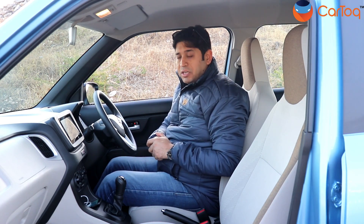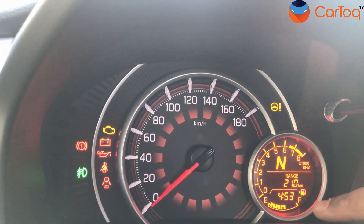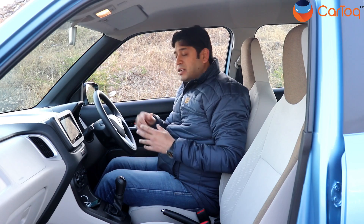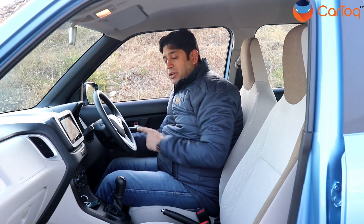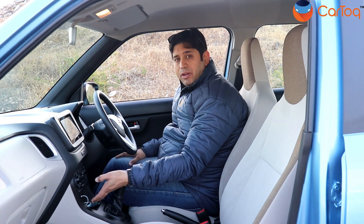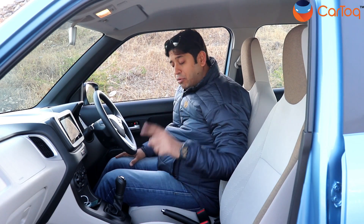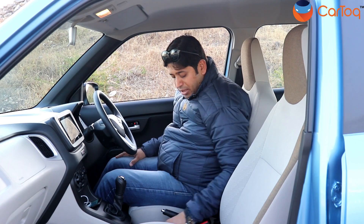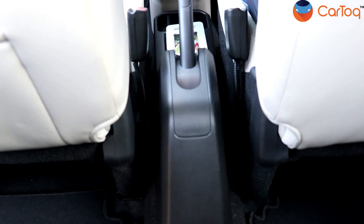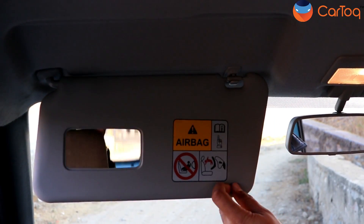The touchscreen is only available on the top-spec ZXI version. The speedo console is also new, with a round analogue dial for speed and a small LCD round dial for driver information — average fuel economy, instantaneous fuel economy, tank range, and gear indicator. Note that the tachometer is only given in the top-spec ZXI version. Storage-wise, you have a charging outlet with USB and aux-in, a large cup holder between the gear lever and handbrake, and decent glove box space. The co-passenger also gets a vanity mirror.